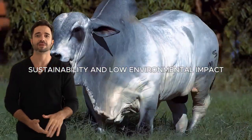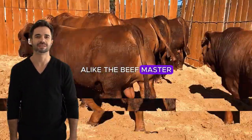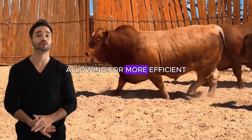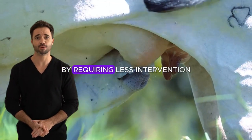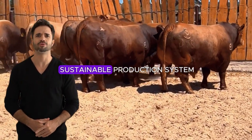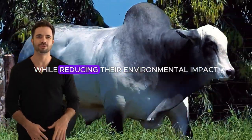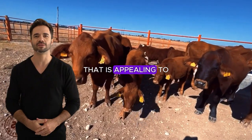In an era when sustainability is a crucial factor for consumers and producers alike, the Beefmaster Nylor cross offers a low environmental impact livestock production alternative. This hybrid adapts well to extensive grazing systems, allowing for more efficient use of natural resources without costly infrastructure or intensive feed supplements. By requiring less intervention and lower maintenance costs, producers can improve efficiency while reducing their environmental impact, achieving a balance between productivity and sustainability.